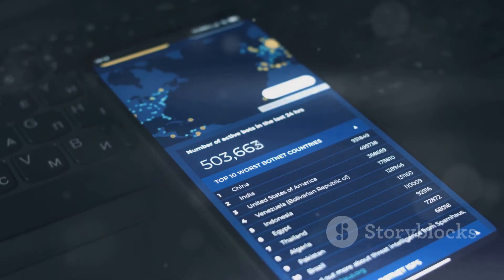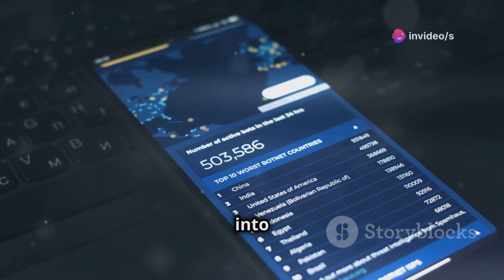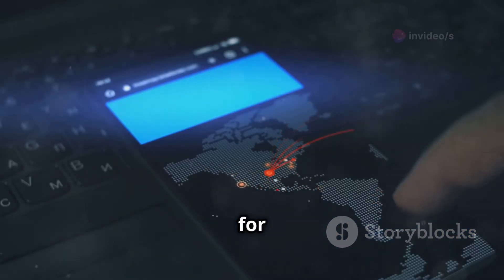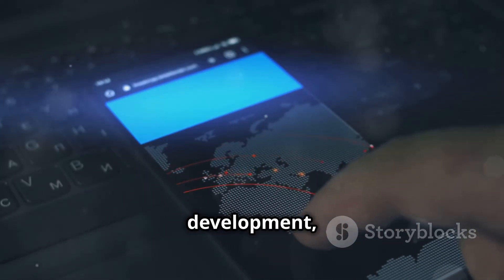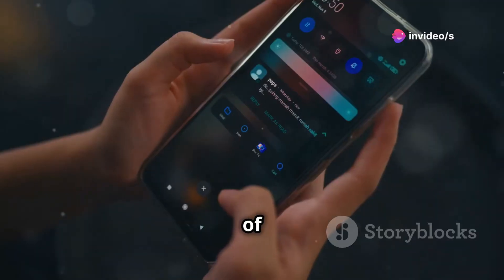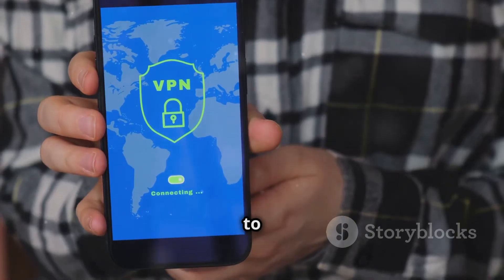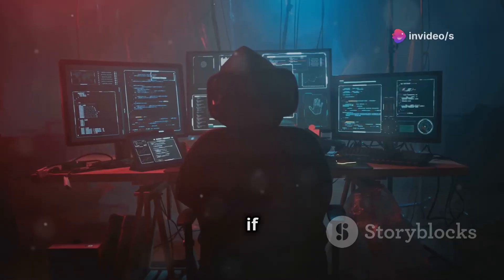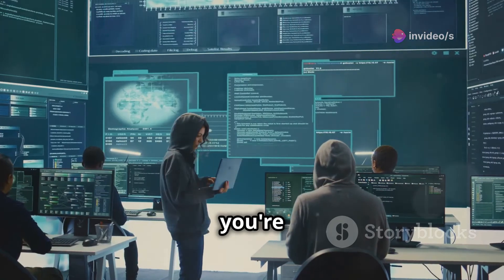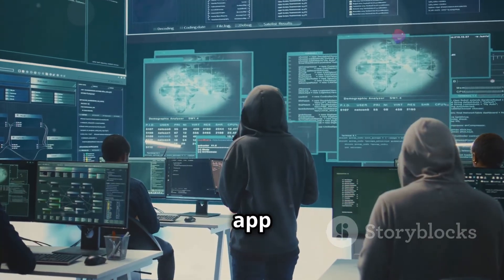Last but not least, we have HaxerDroid — the all-in-one hacking toolkit for Android. This app combines a wide range of cybersecurity tools into a single package, making it a great option for both beginners and experienced hackers. HaxerDroid includes tools for network scanning, vulnerability analysis, exploit development, and much more. One of the great things about HaxerDroid is its user-friendly interface — even if you're new to ethical hacking, you'll be able to navigate the app and use its tools effectively, while experienced hackers will appreciate the comprehensive feature set.